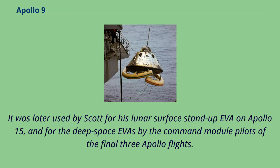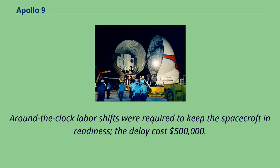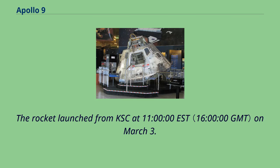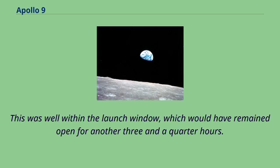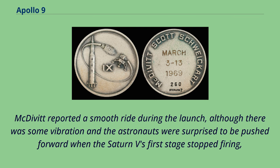Apollo 9 launches from Kennedy Space Center on March 3, 1969. Originally scheduled to launch on February 28, 1969, liftoff was postponed because all three astronauts had colds, and NASA did not want to risk the mission being affected. Around-the-clock labor shifts were required to keep the spacecraft in readiness; the delay cost $500,000. The rocket launched from KSC at 11 o'clock EST on March 3, well within the launch window, which would have remained open for another three and a quarter hours. Vice President Spiro Agnew was present in the firing control room on behalf of the new Nixon administration. McDivitt reported a smooth ride during the launch, although there was some vibration, and the astronauts were surprised to be pushed forward when the Saturn V's first stage stopped firing before its second stage took over. Each of the first two stages slightly underperformed, a deficiency made up by the S-IVB third stage.